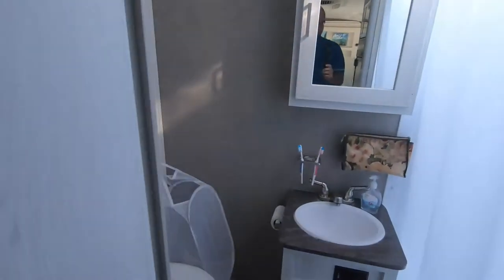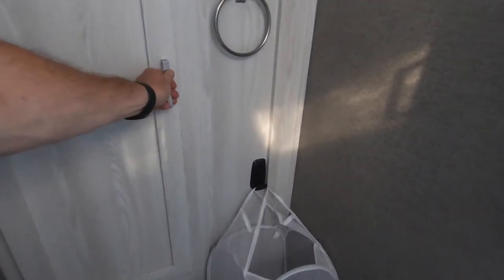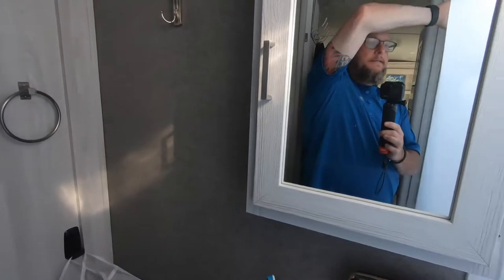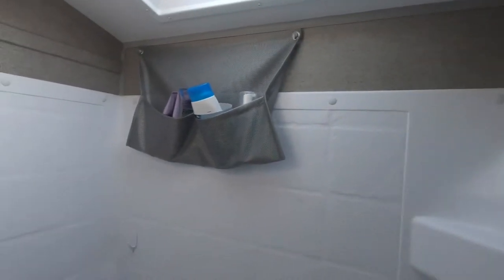So here is the bathroom — a nice bathroom. Plenty of storage space in here. We've added all of the boxes and containers. There's a nice side shower, shower head, and a nice sink.